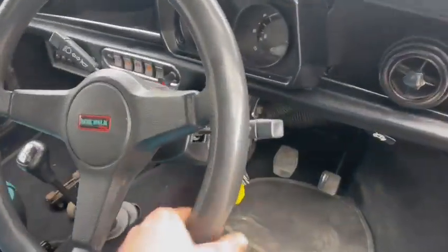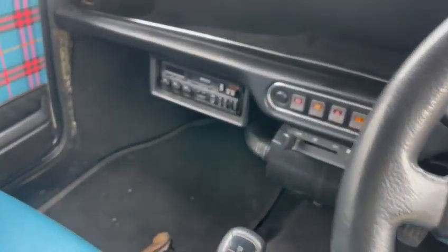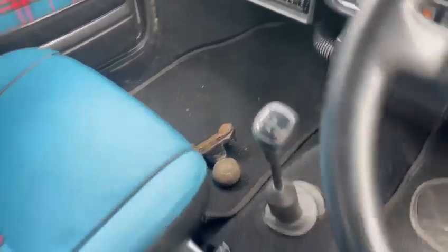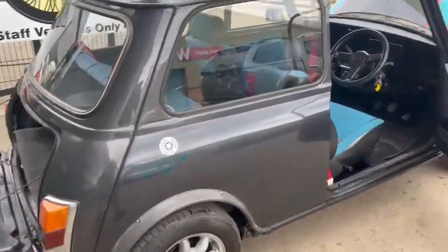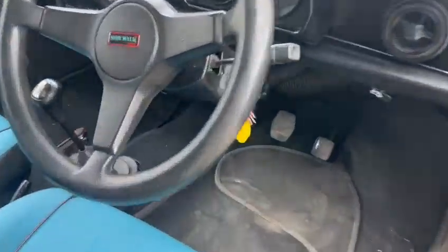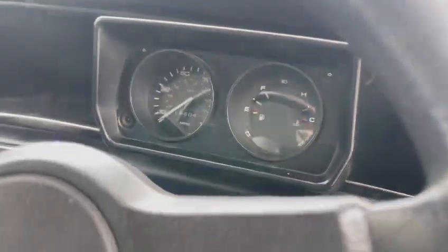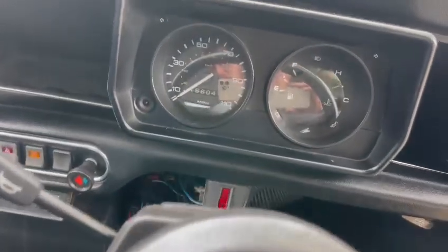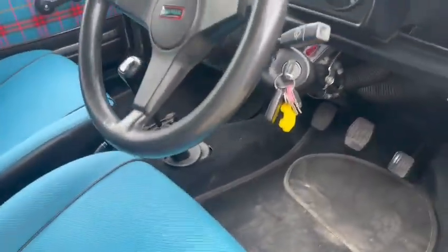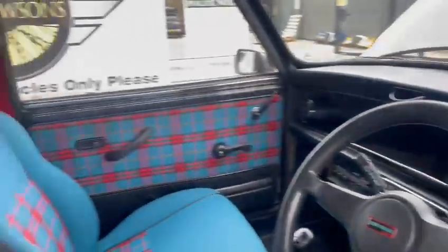Nice dashboard, good steering wheel, center console area is all nice — just wants a little bit of a hoover out. There's a tow bar ball on the back. The lady who owned it previously towed a little teardrop caravan around with it, which is lovely. It's showing 16,604 miles on there.